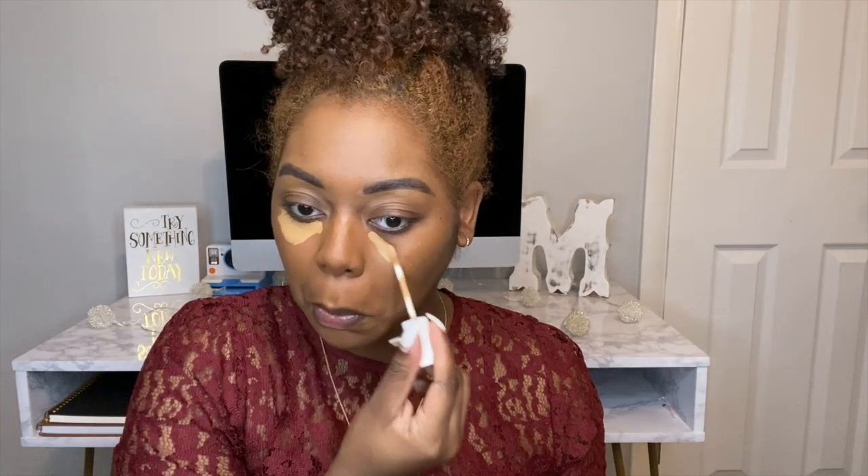Now that we have our primer applied, I'm going to go in with my Fenty Beauty foundation and this is in the shade 420. Now that we have our foundation applied, I am going to go in with my Fenty Beauty concealer in the shade 360, and I'm going to take my beauty blender and blend that in.